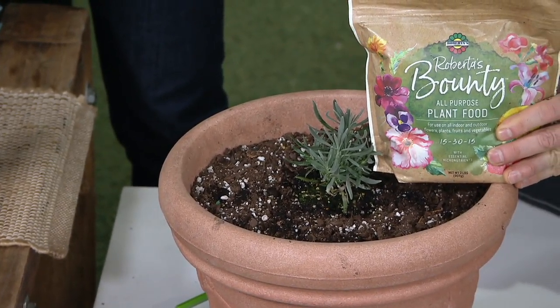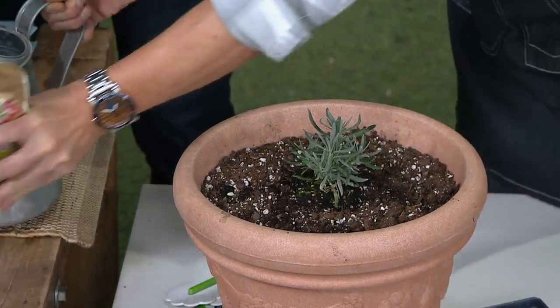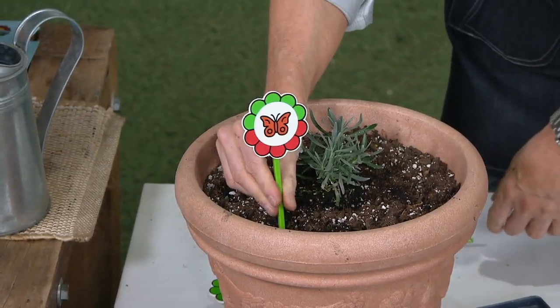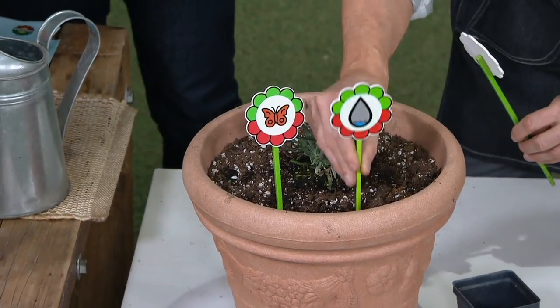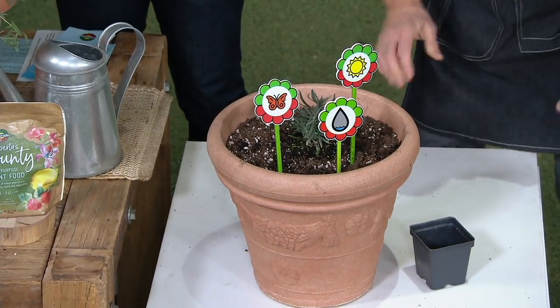It makes 60 gallons, and it's $21.12 — on Easy Pay, just $7.04. Start a beautiful butterfly garden. Very low water, drought-tolerant once established, and hot full sun — so no matter where you are in the country, you're going to love being able to plant these. They're hardy in the winter.